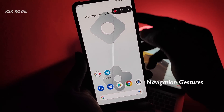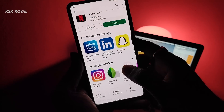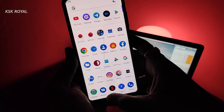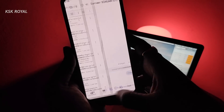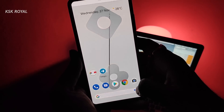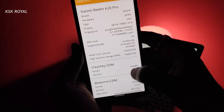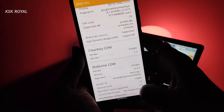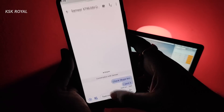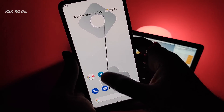Now, talking about one of the biggest improvements of this ROM — the navigation gestures. Just look at the speed of the Redmi K20 Pro. It is butter smooth jumping from one application to another. Everything flows like magic. I feel like I'm using an iPhone 11 Pro Max. There was no lag or stutters that I encountered with these gestures — these navigation gestures are simply astounding. Forget MIUI 11, just look at these cool navigation gestures. This will definitely blow your mind.